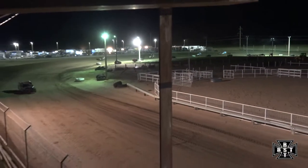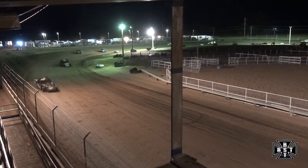Kloff working that outside, Hanson's working that middle groove as they work out of corner number four.